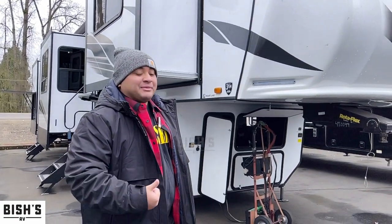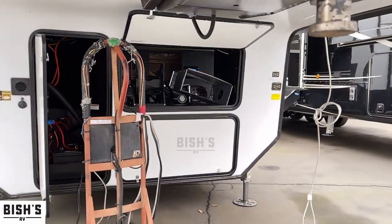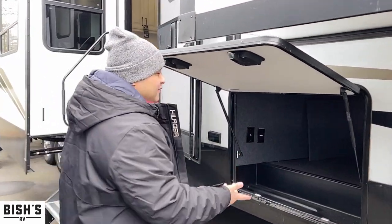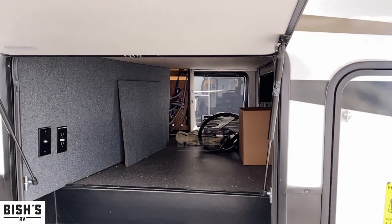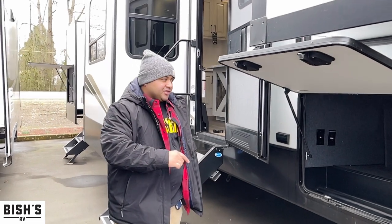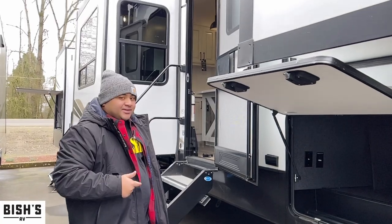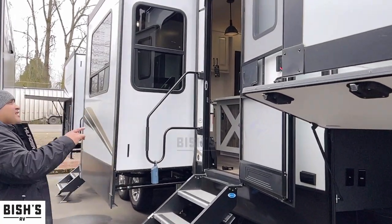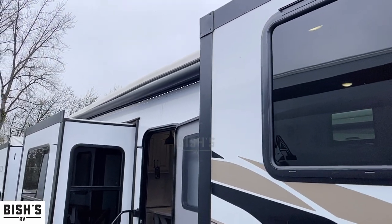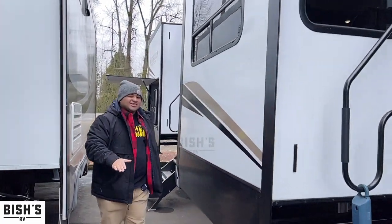We always got to check the outside before we go inside the coach. What I really love about Heartland is that on this Bighorn — on every single Bighorn — they have the three-point access in the passenger storage, so you can enter it from the sides and even from the front, which is a lot different than any other brand. You can see the awning here that covers almost the entire rig, with LED lights.